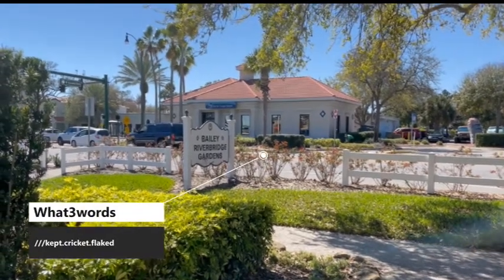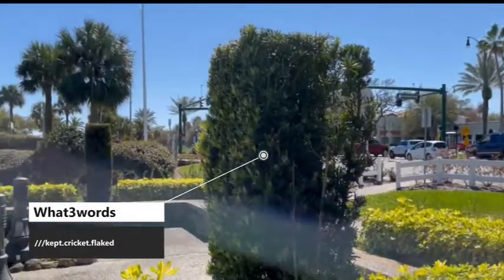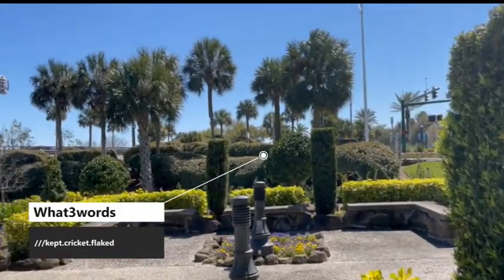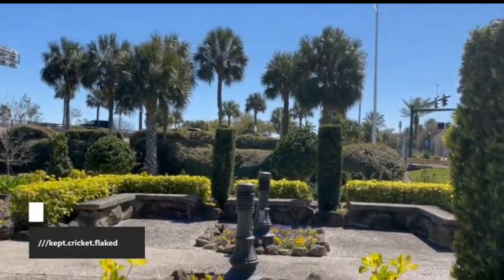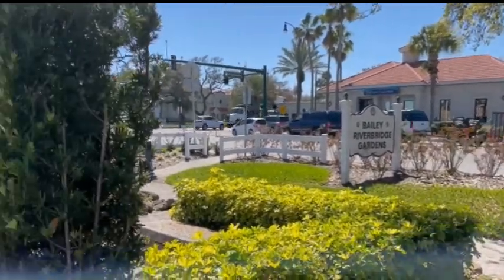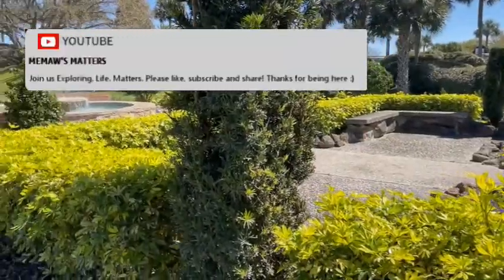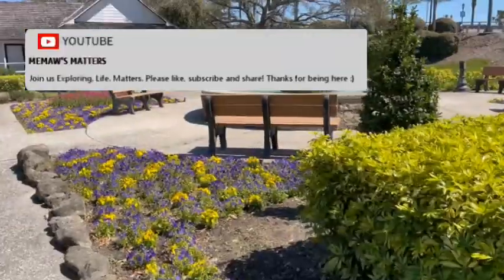So you can see that we're right in a very busy part of town here. We're right where one of the causeway bridges goes over to the beach — we're still on the mainland side here. But this River Bridge Gardens has a very nice botanical garden; it would be a great spot to come and sit and take a break.